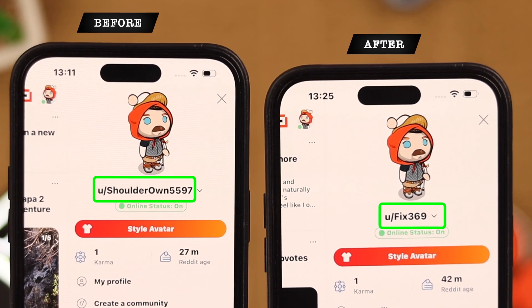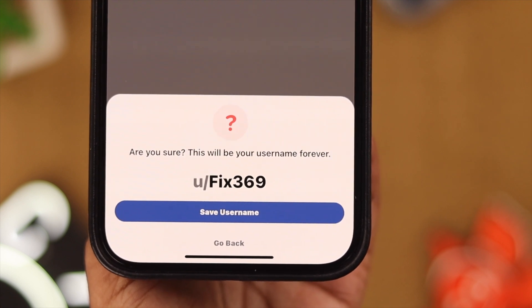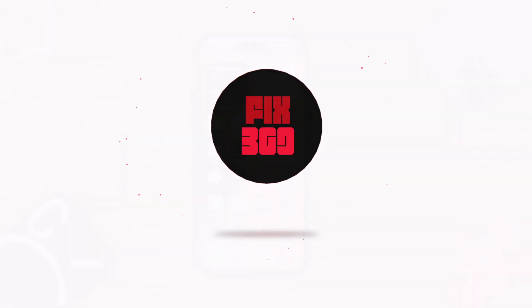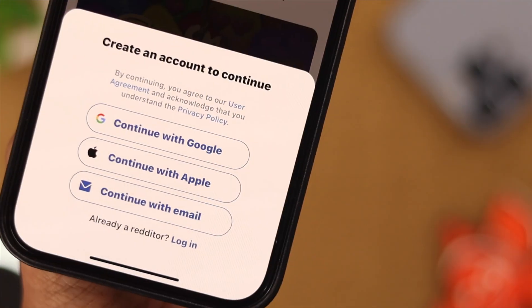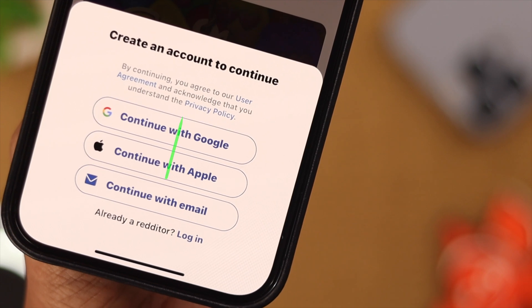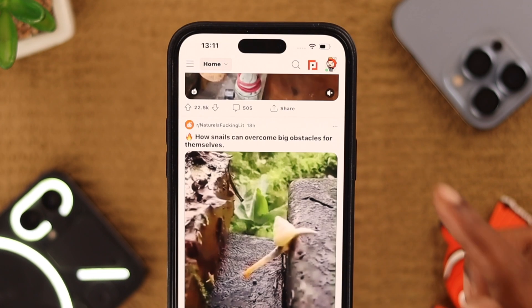Hey there, what's up. If you're on Reddit and want to change your username, stay with us because in this video we're going to show you how to do that. Just make sure you have created your account no more than 30 days ago and you have used your Apple or Google account to open your Reddit account.